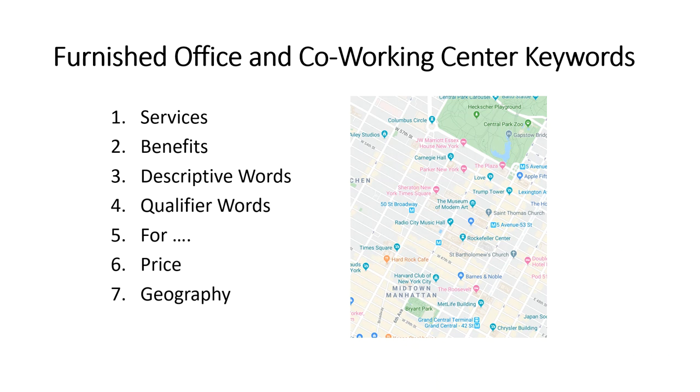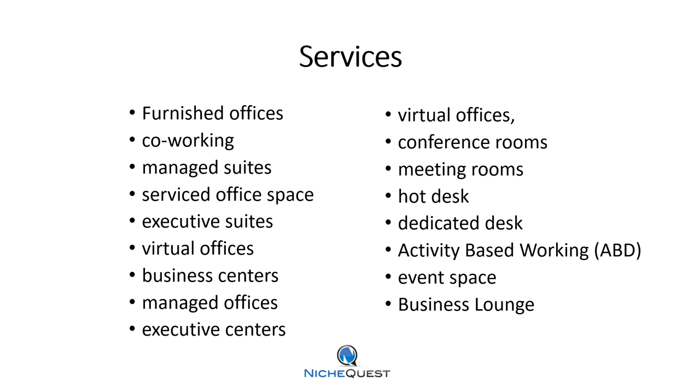Geography is the key to how we generated over 100,000 views in a 30-day period. Keywords that relate to services include: furnished offices, co-working, managed suites, business lounge, event space, and so on.